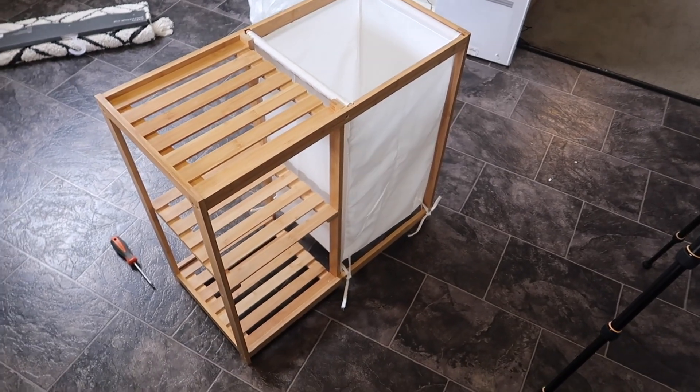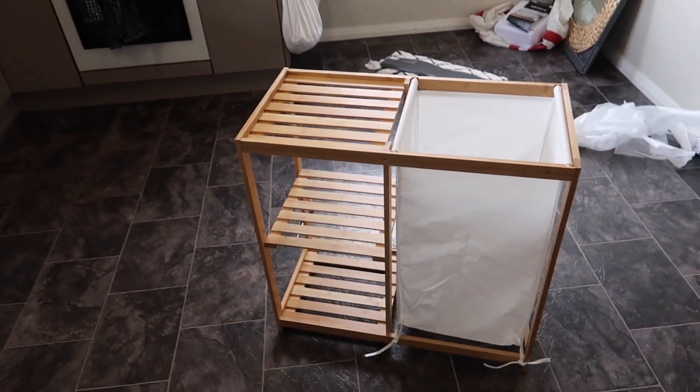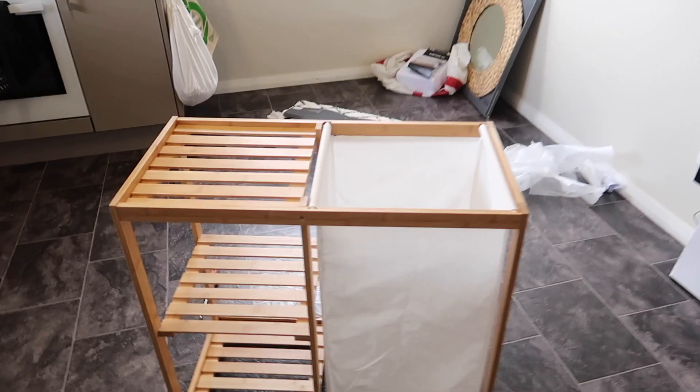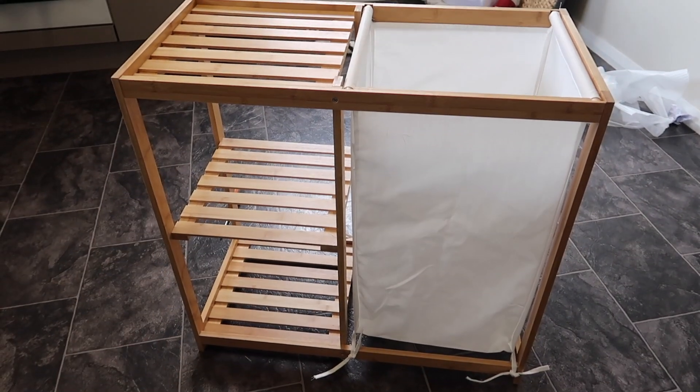Just after I finished in the laundry my camera died, so while I charged the battery I actually built the shelf unit for the bathroom. It's a lot smaller than I thought but at the same time I'm glad it's this size — it's just three little shelves and a laundry hamper. Let's go to the bathroom.